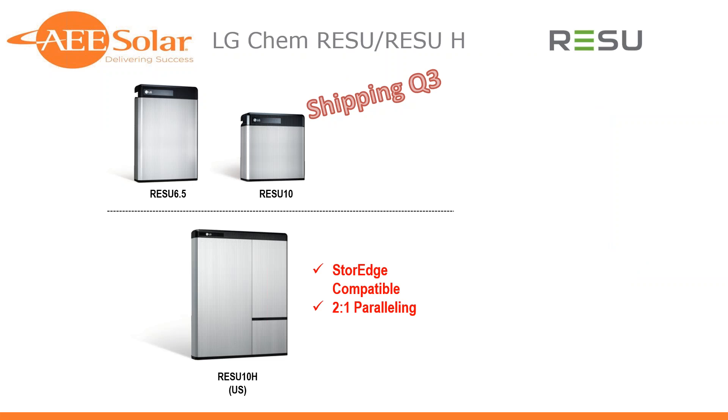Let's start talking brass tacks. We're leading off today with the LG Chem storage offer — the RESU and RESU H product lines. The RESU are 48-volt lithium-ion battery packs. There's a 6.5 kilowatt hour, a 10 kilowatt hour, and also a 3.3. We're not planning on stocking the 3.3 right now because the sizing is pretty small — we feel most customers using this product will need a bigger energy footprint. That said, if you feel strongly about it, we're happy to bring it in.